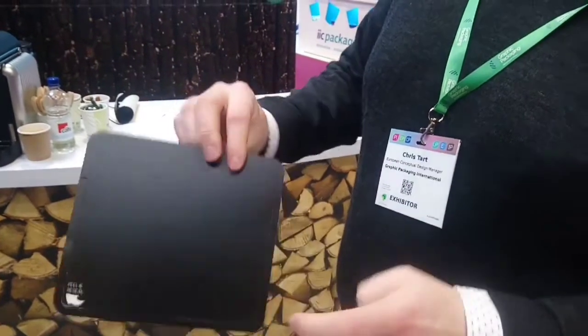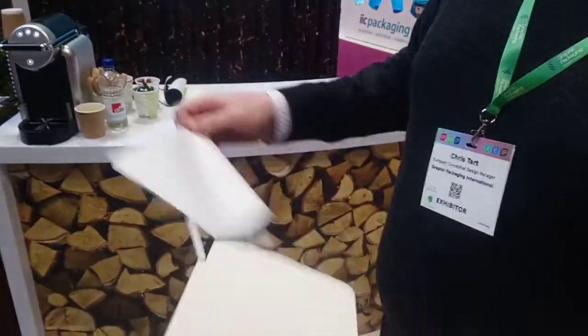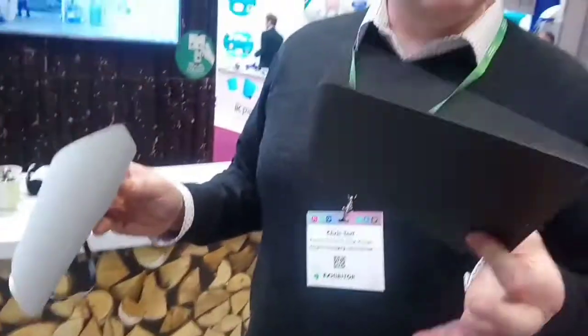Most importantly, we have a reverse score on here so that we can delaminate after use — separating the board and recovering 90% of the carton board, which is perfectly clean. Food hasn't touched it, and then that can go straight into recycling, leaving only a very thin amount of plastic.